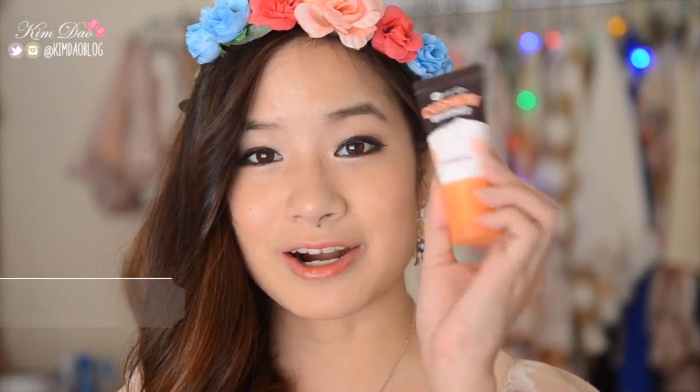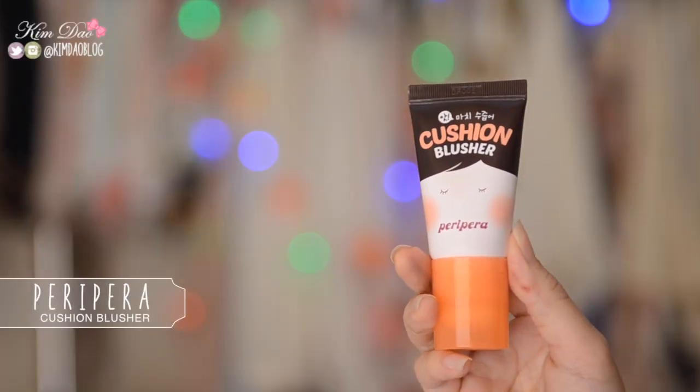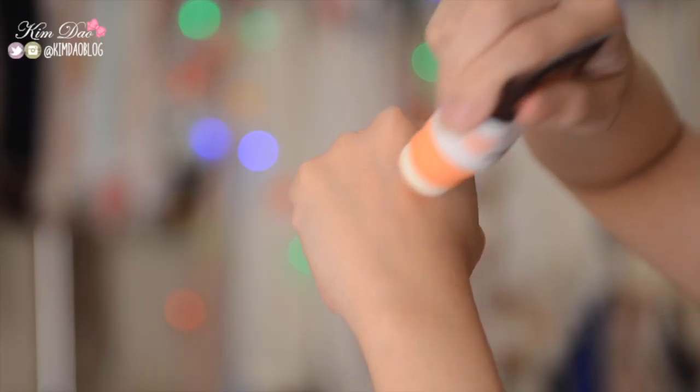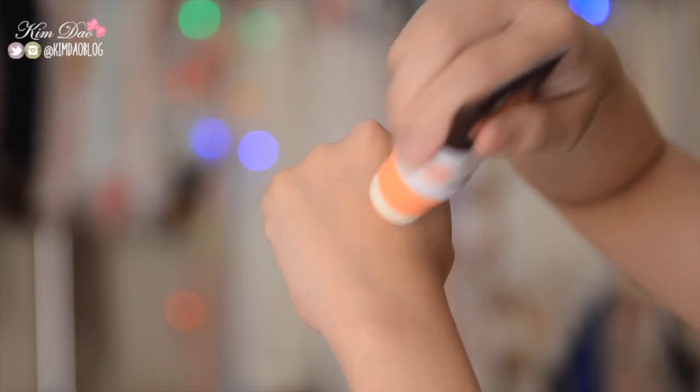Next are some cheek products. This first one is the Cushion Blusher from Peripera. I absolutely love this packaging — it's so adorable and so easy to apply. It's great to put in your makeup bag and just apply whenever you need to on your cheeks. A lot of my blushes require a brush to apply, which is annoying when you're going out. This blush is so convenient because you don't have to carry around brushes. It's so easy to apply, I absolutely love the colour, it's so pigmented, and it gives you a really nice glow on your cheeks.